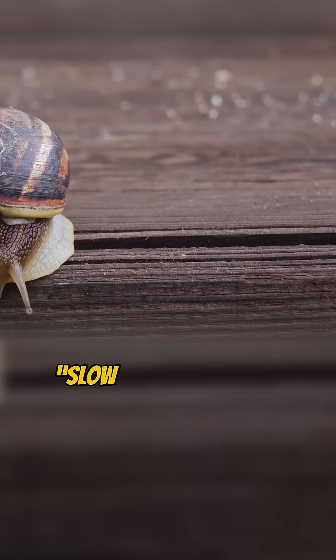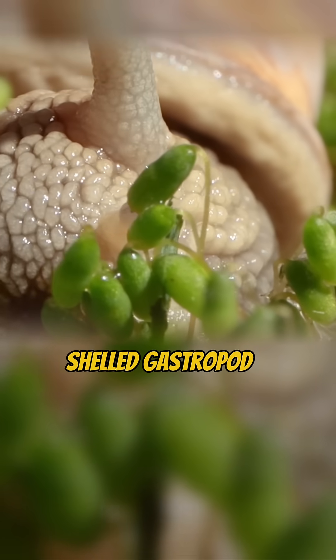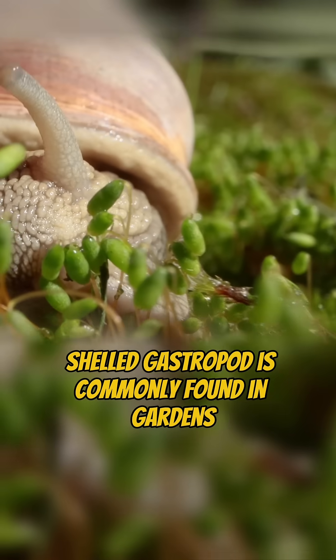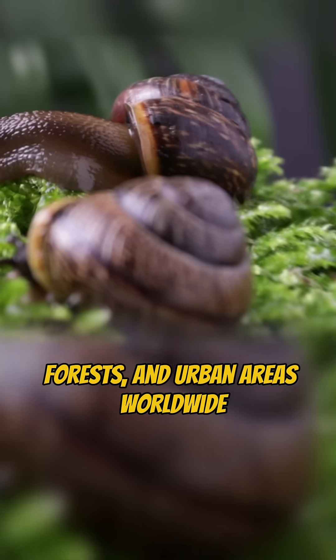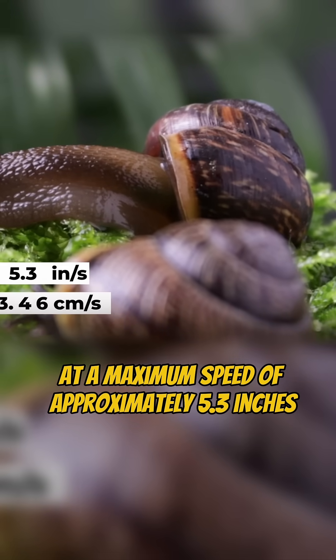The garden snail takes the phrase slow and steady to a whole new level. This small, shelled gastropod is commonly found in gardens, forests, and urban areas worldwide, inching along at a maximum speed of approximately 5.3 inches per second.